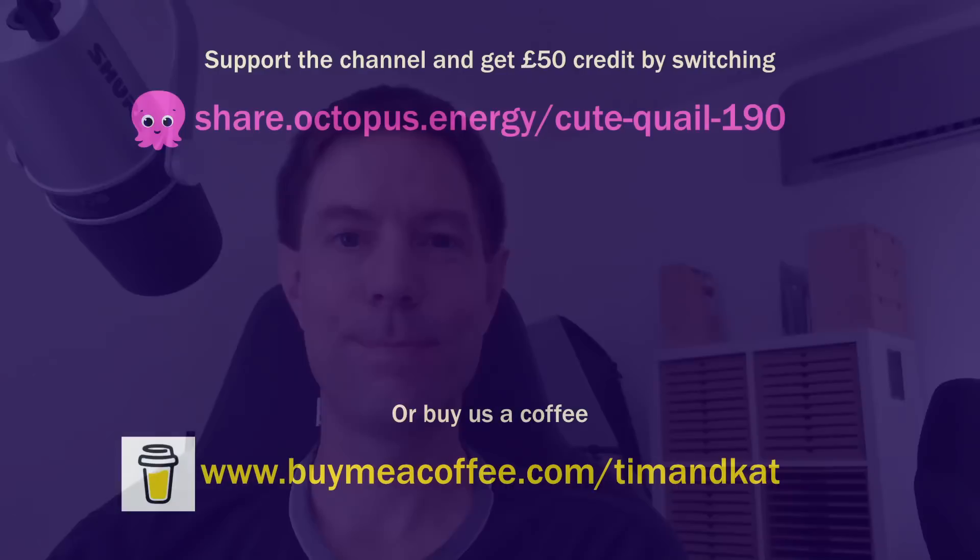Thanks very much for watching. If you found this useful, please use my referral code for Octopus if you're not already with them. Or feel free to buy us a coffee if you like — there's a link to that in the description. If you just want to contribute to help support the channel, that would be really appreciated. Thanks for watching — I'll catch you in the next one. Bye.